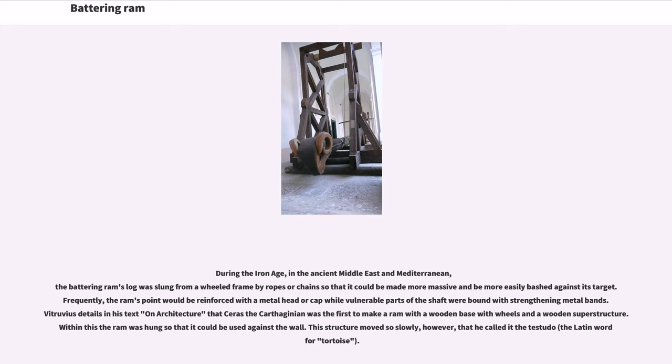Vitruvius details in his text on architecture that Ceres the Carthaginian was the first to make a ram with a wooden base with wheels and a wooden superstructure. Within this, the ram was hung so that it could be used against the wall. This structure moved so slowly, however, that he called it the testudo.